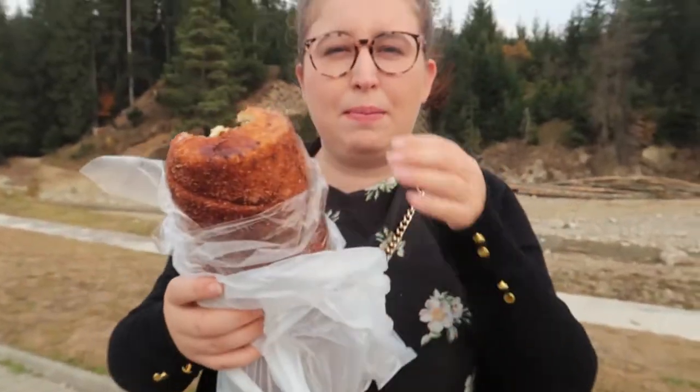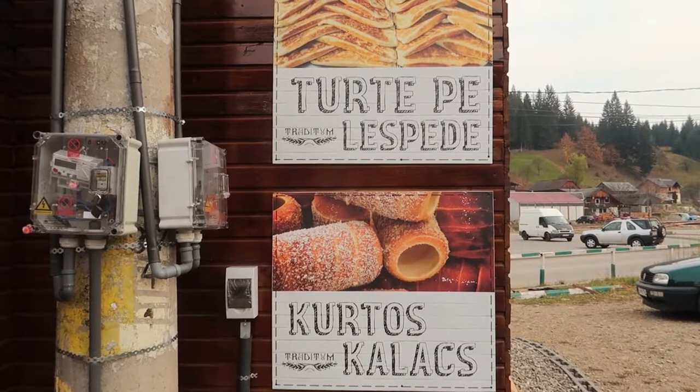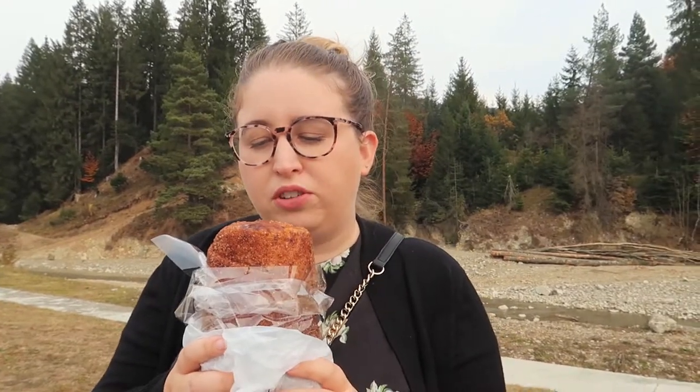I think people call them chimney donuts or something like that — we'll put the actual name on screen. They look really cool and it looks like it'll take us maybe a few days to eat. 400 grams — it's like a loaf of bread. A few hours, let's be honest.